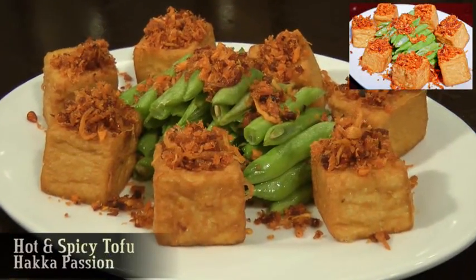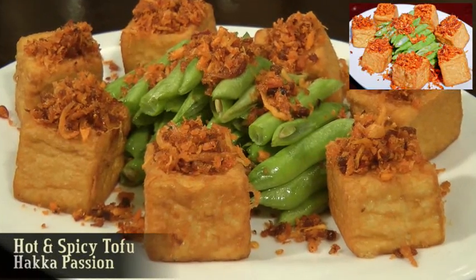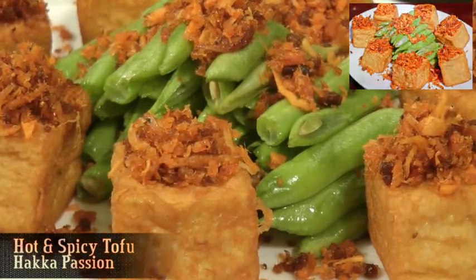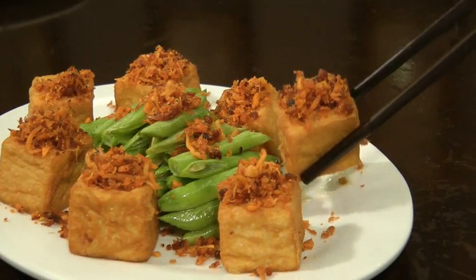Hot and spicy tofu is a Hakka Passion homemade specialty. The texture and the taste is definitely different from others. It's served with spicy topping and French beans.